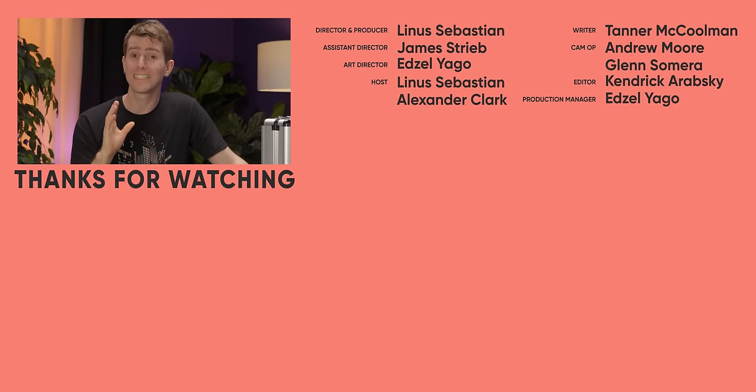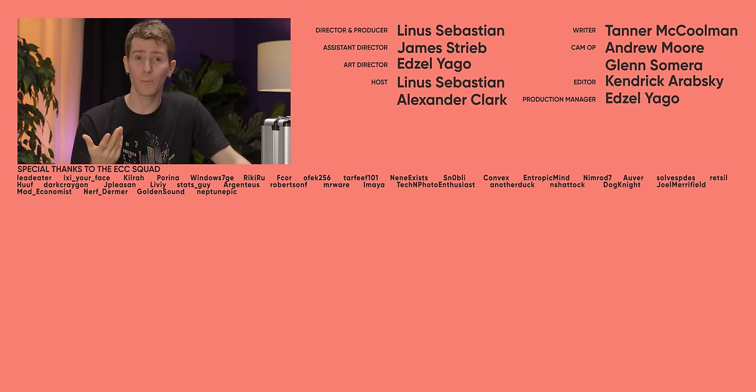If you guys enjoyed this video and you want a more detailed guide on how to improve your home network security, check out the time that I separated my main network from my IoT devices.